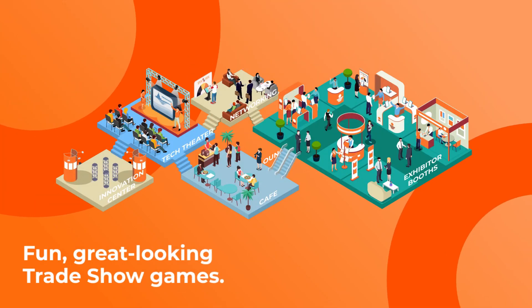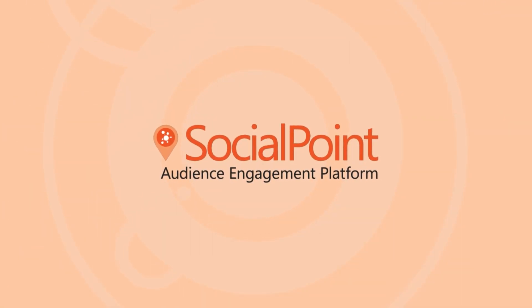It's effortless to use. Whether you plan to use Social Point for one event or for your entire event marketing program, Social Point has you covered. Visit www.socialpoint.io to learn more.